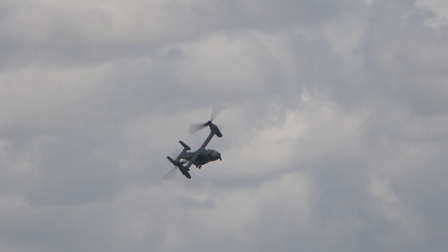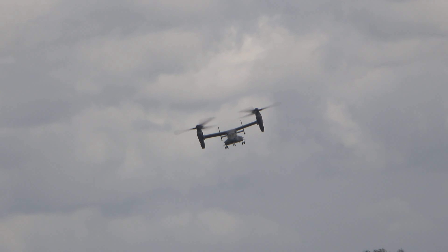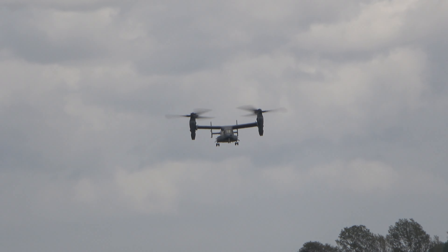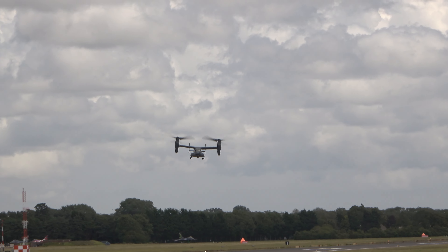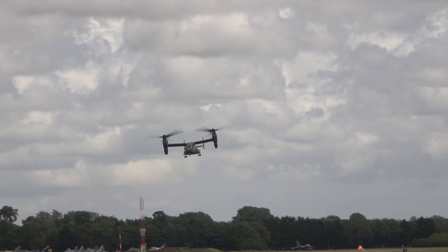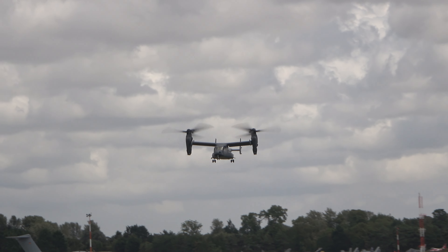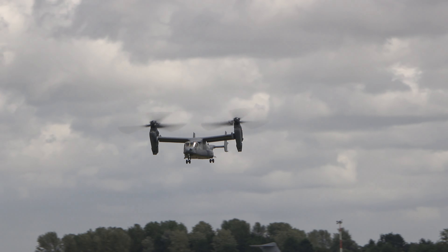It is a very versatile design. Apart from the US Marine Corps MV-22 and the Air Force CV-22, a very high-profile operator of the Osprey is the US Marine Corps Presidential Transport Squadron. It is also used to supply US Navy carrier groups while at sea.